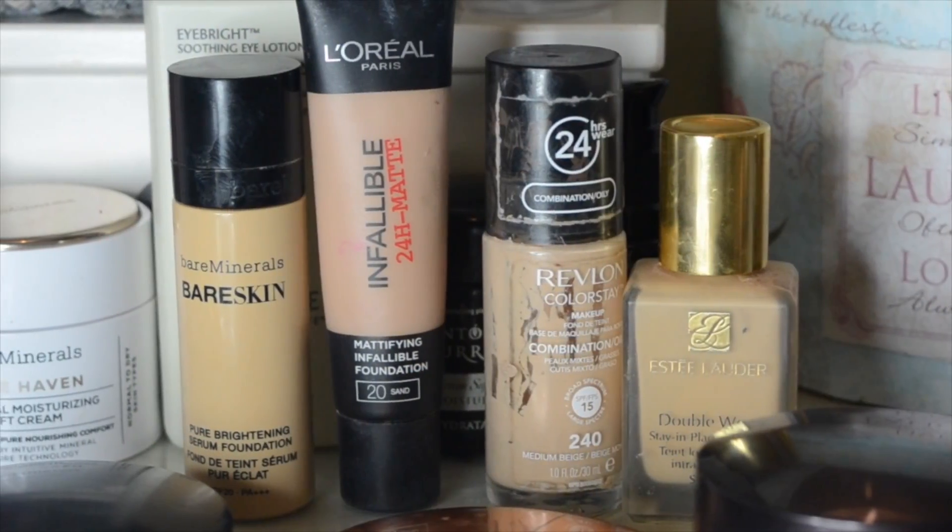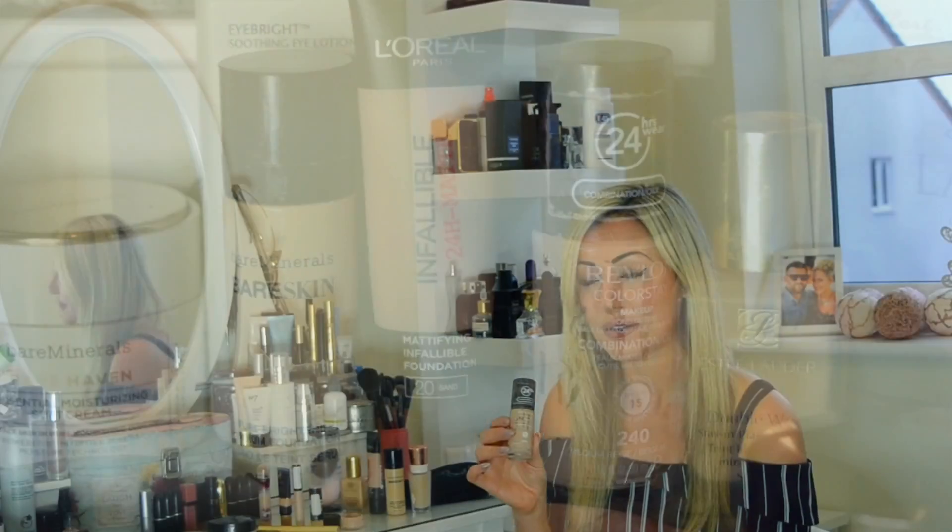So the first one is a Revlon one and this is just one that I use day to day, and that is Revlon Colourstay for combination or oily skin. That is in the shade Medium Beige and it's a 24 hour foundation.